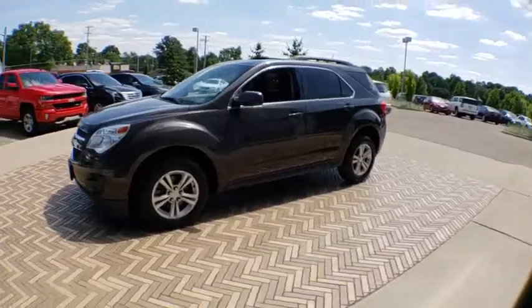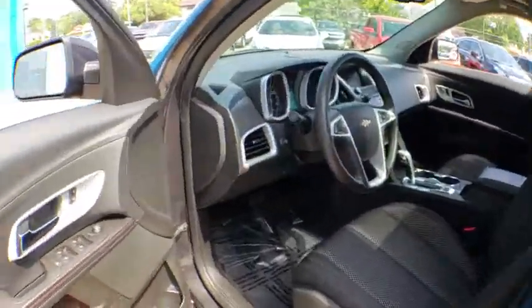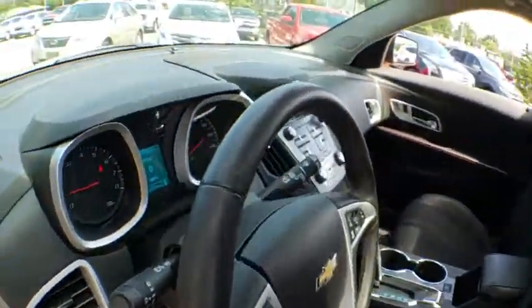Here are some of this vehicle's great options: traction control, power sunroof, backup camera, remote engine start, dual airbags, Bluetooth, power steering, four-wheel disc brakes, rear window defroster, CD player, compass.